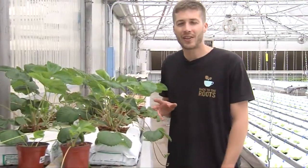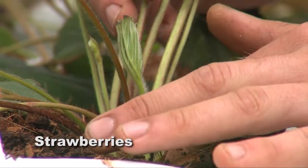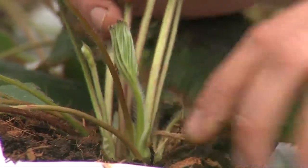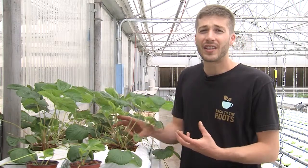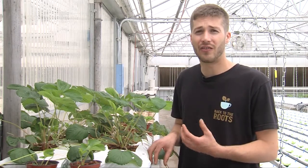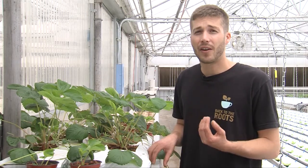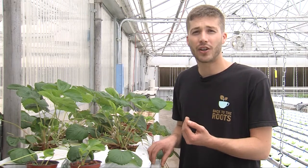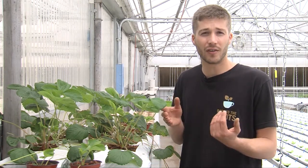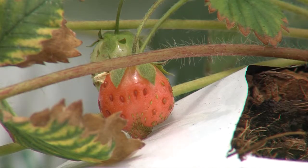Here we have some organic strawberries being grown in coconut coir, or recycled coconut husk. Strawberries are a challenge to grow because they don't like to get their crown wet. They're also really sensitive to salt buildup, which can happen pretty frequently in hydroponics. Hydroponic strawberries are going to have a bigger role in the future of strawberry production, especially as soil fumigants such as methyl bromide have become illegal over the last couple of years. Expect to see more hydroponic strawberries, but it is a challenge.